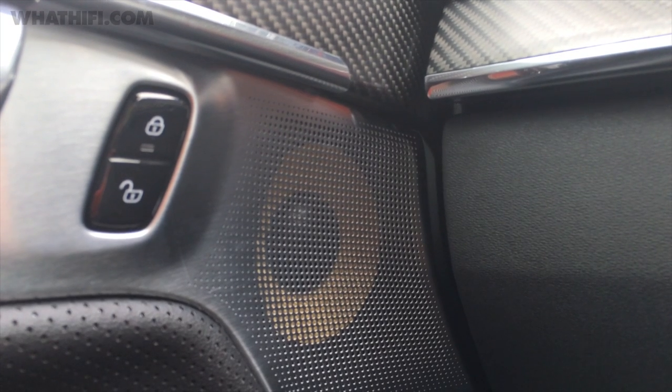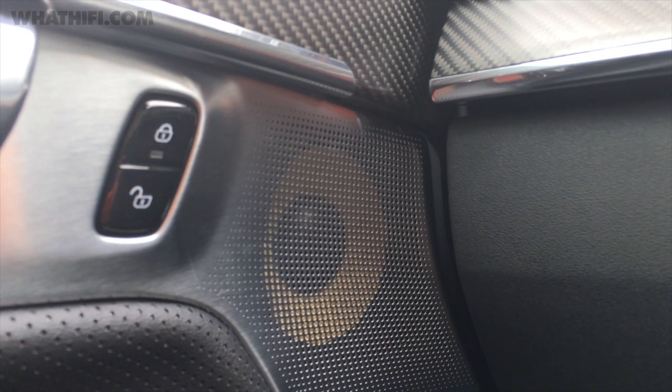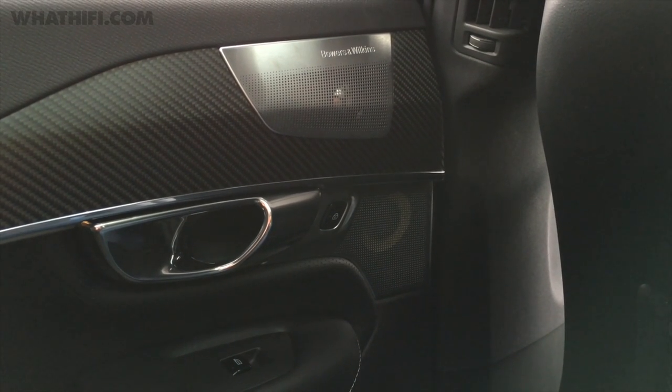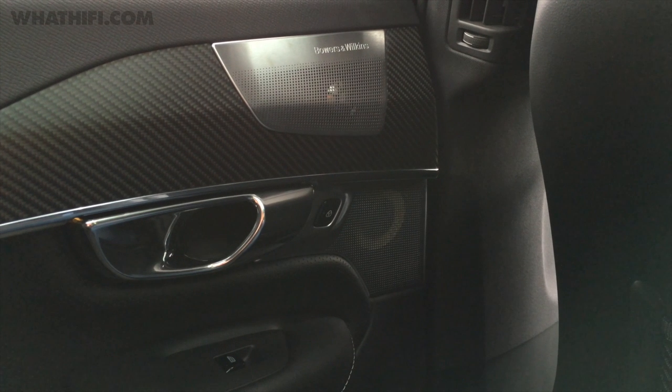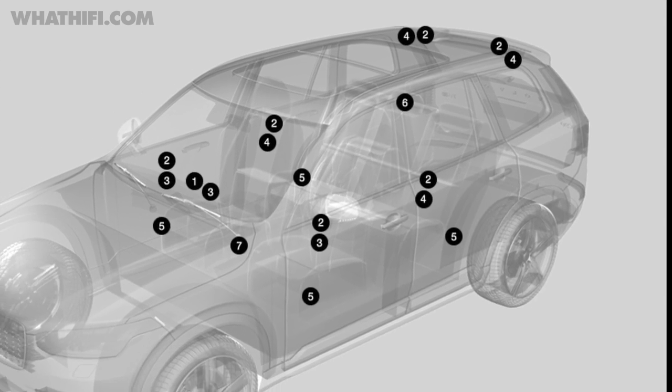The system also includes Bowers & Wilkins' trademark yellow Kevlar mid-range drivers. There's a mixture of 10cm and 8cm units within the car, found beneath grilles specially designed to allow more sound to escape through them. The tweeter on top sits in the centre of the dashboard and the other speakers are dotted around the interior.